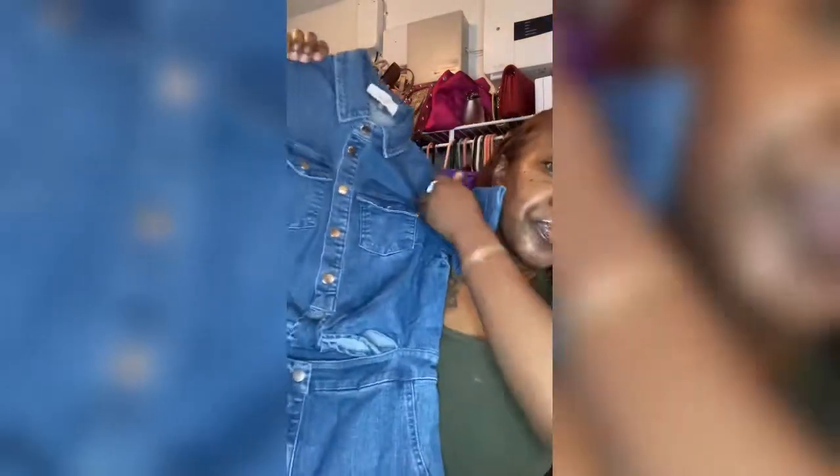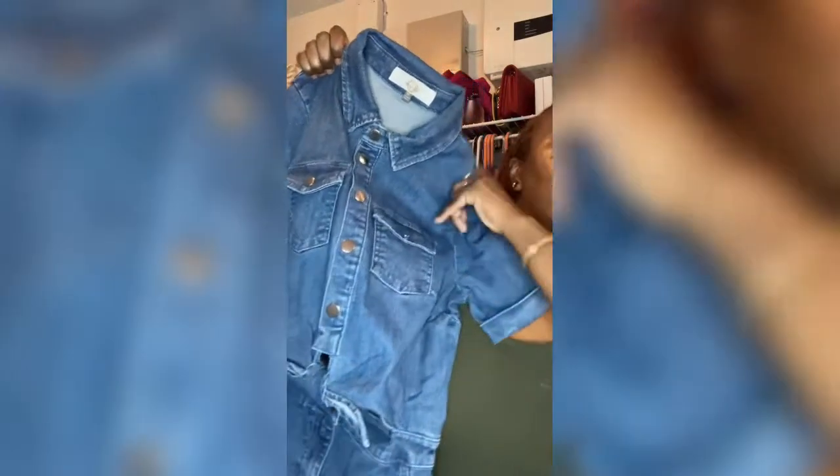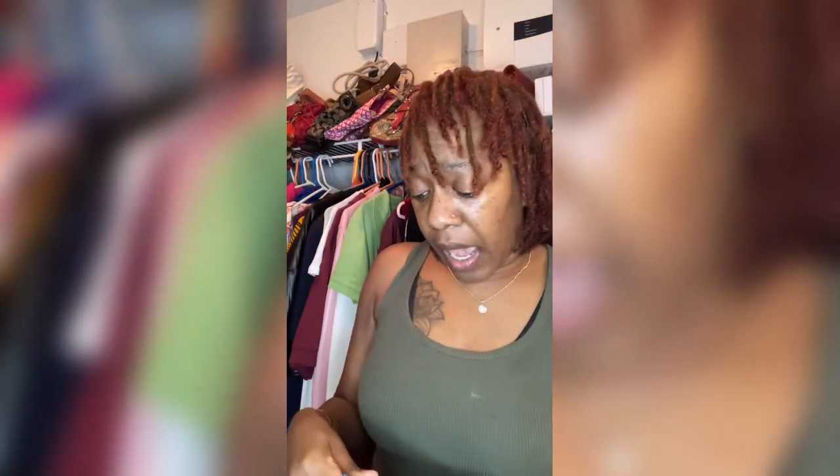So this one is a denim romper — they are shorts with two back pockets. What caught my attention about this one is the cutout in the front where you can kind of tie it, and the thick stitching is kind of cute. Now this looks big, I'm not gonna lie — I ordered a medium.